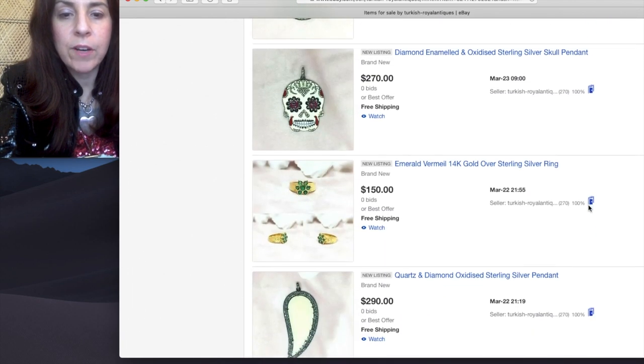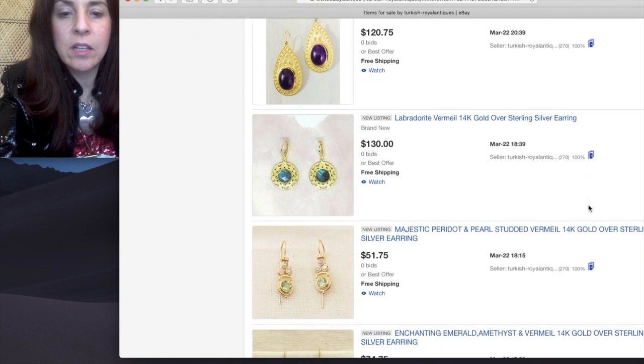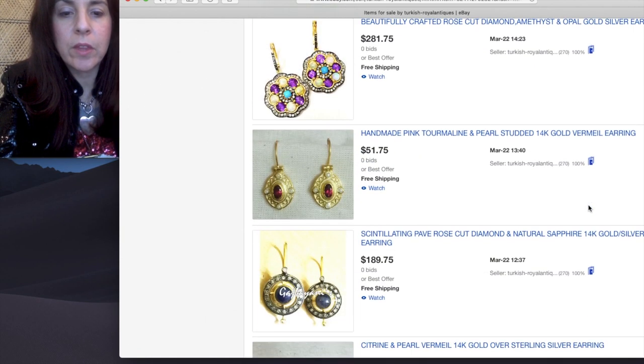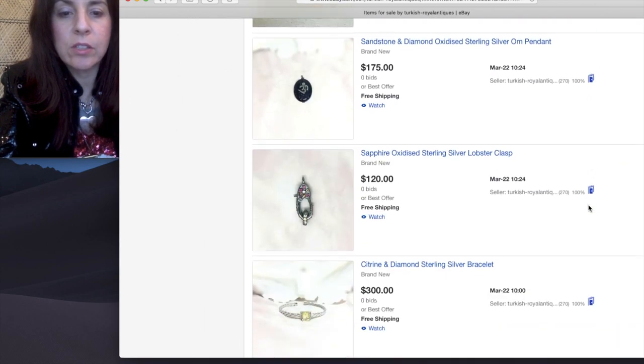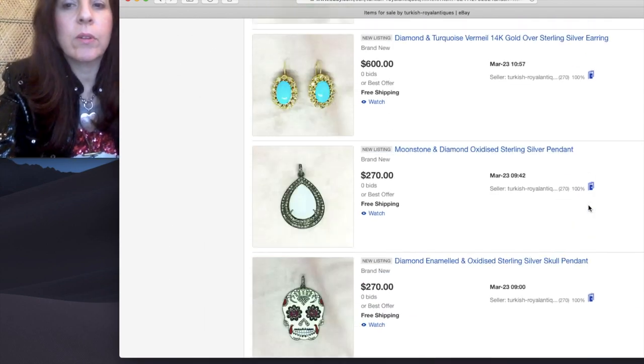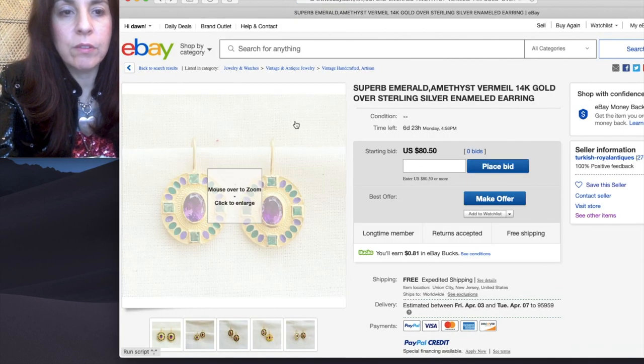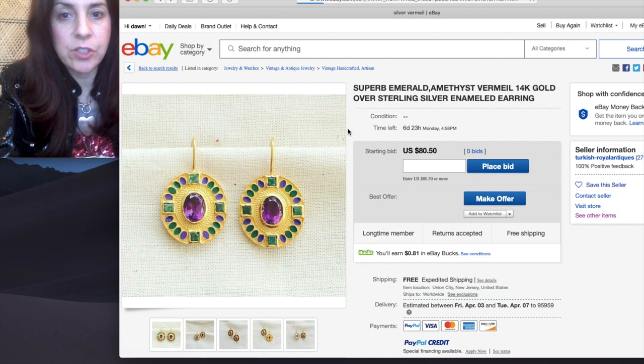They got me to look before I even went to ending soonest — because that's how you find things. This is someone who's a manufacturer, a factory, or a studio. So I'm really looking for secondary market vintage estate. Let's go to ending soonest again.